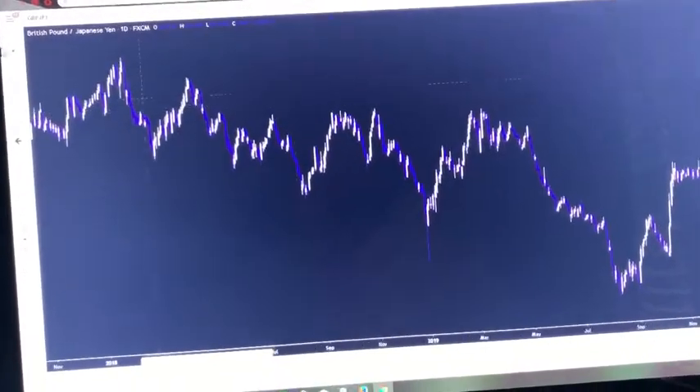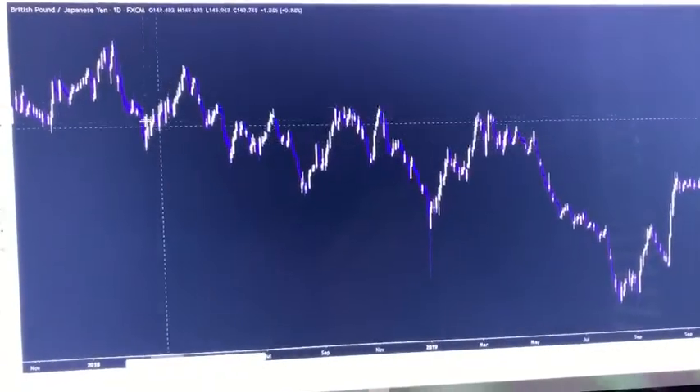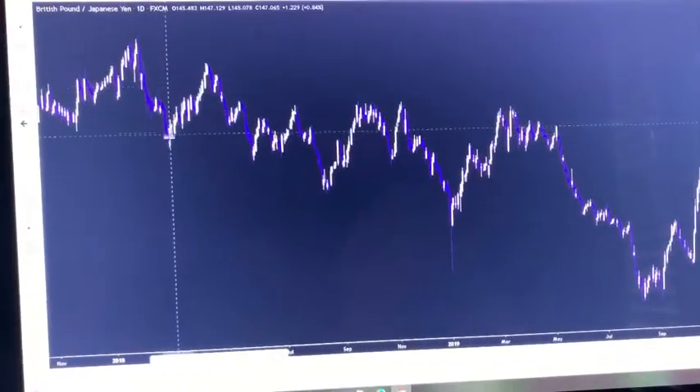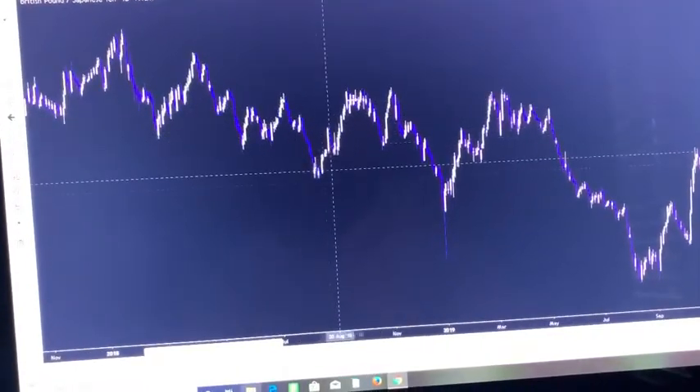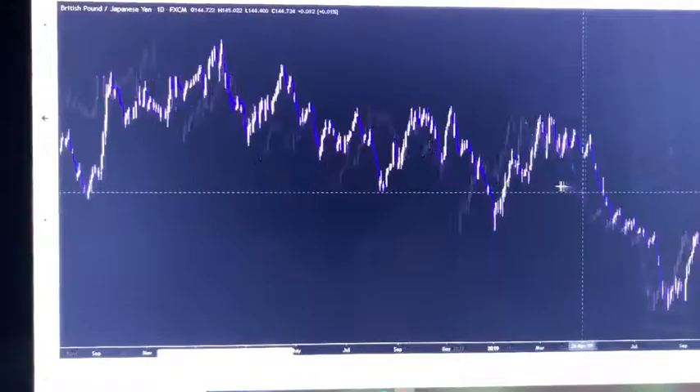Price has been coming on a downtrend for a pretty long time — over a year, price was kind of steadily moving down. We had some choppy movements, the market was kind of consolidating in a way, but it's really been moving down for a while.